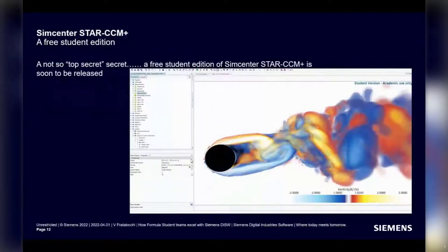To conclude, there's a not-so-top-secret: we have a free student edition of SimCenter StarCCM+ which is soon to be released. I'm going to drop the link to the grant academic program in the chat for you to keep, and with that I'll give the floor to Chris.